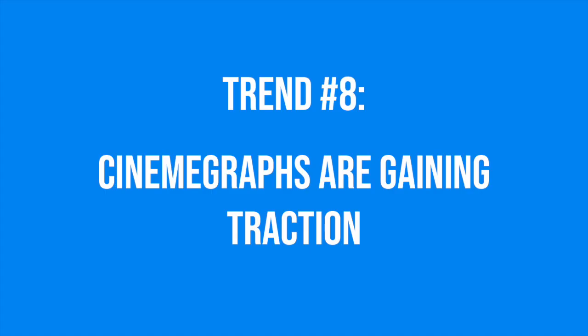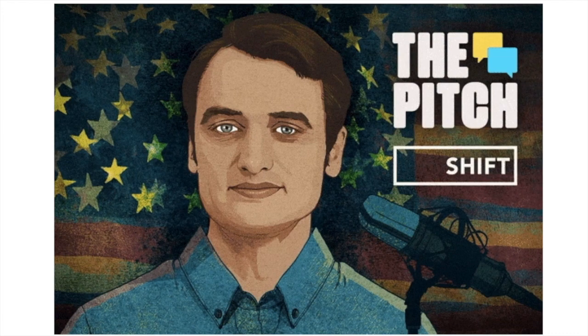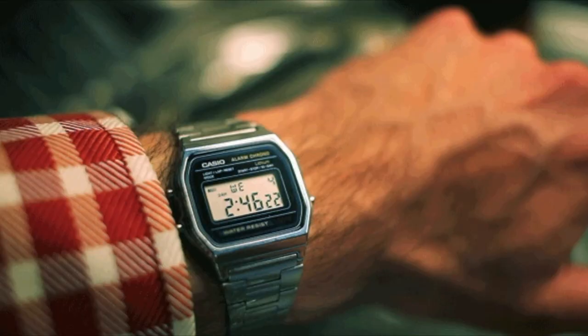Now that we've covered GIFs, it's time to talk about their more refined cousins — cinemagraphs — which is the last trend we're seeing this year. A cinemagraph is like a GIF, but the movement is refined to a very small part of the image, and they're typically looped so that they're completely seamless. Since they're often less intrusive than a GIF or video, they're a lot easier to work into branding or marketing material, but they have that little bit of movement that helps them stand out against static images. We're seeing them appear more and more in the branding materials of design and tech-focused startups.